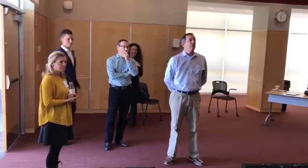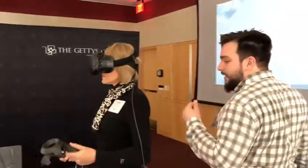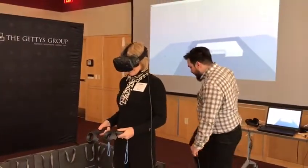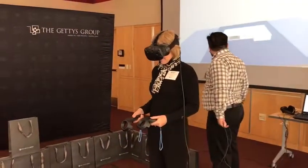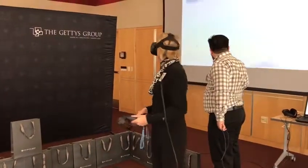Yes, come up here. Now this circle — there we go. If you look down, I can actually help you with this. It is a little complicated. You should see that little laser pointer coming out of your right controller. Use that to point into the room until you see a little orange man.